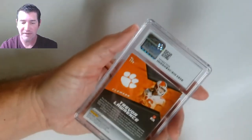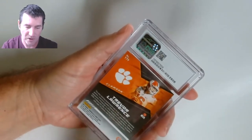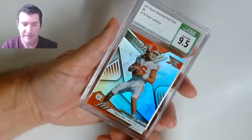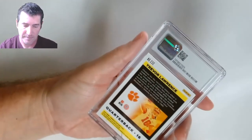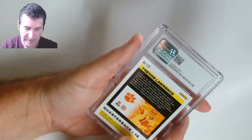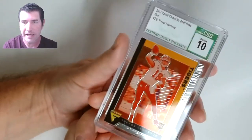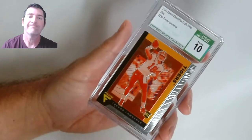This ends the first 25 cards. Another Trevor Lawrence — Chronicles XR Draft Picks base — nine five. Half down, half to go. Another Trevor Lawrence — Flux — 10! Yes!